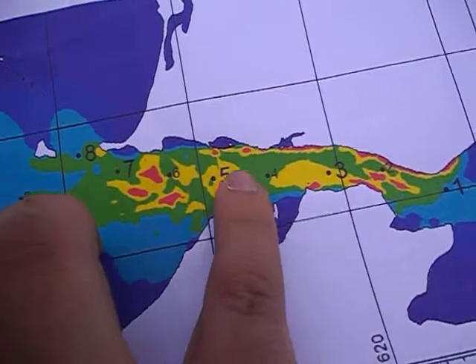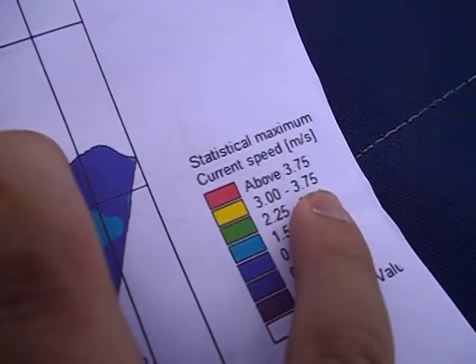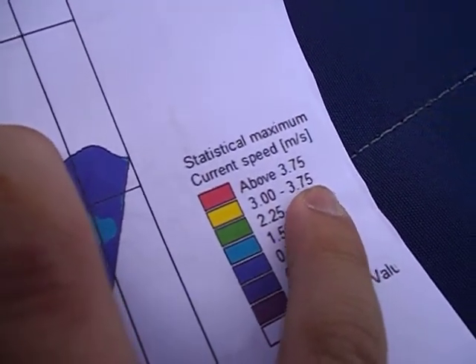We are in the yellow zone, where we have speeds between 3 and 3.75 meters per second.